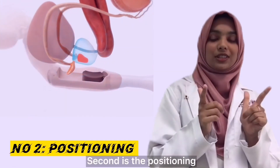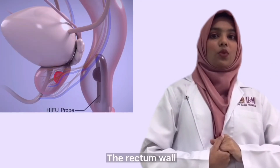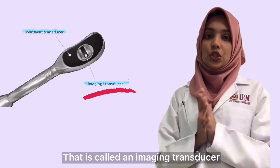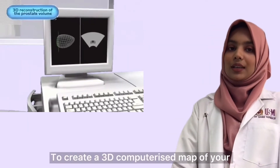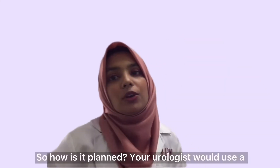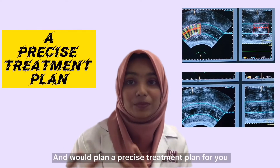The second step is positioning — the probe will position itself up to the level of your prostate, which is located immediately behind your rectum wall. The third step is imaging: there is a component on your probe called an imaging transducer. This imaging transducer will scan your prostate to create a 3D computerized map of your entire prostate or the area to be treated. The fourth step is planning — your urologist will use a computer to view the scanned image and create a precise treatment plan for you.